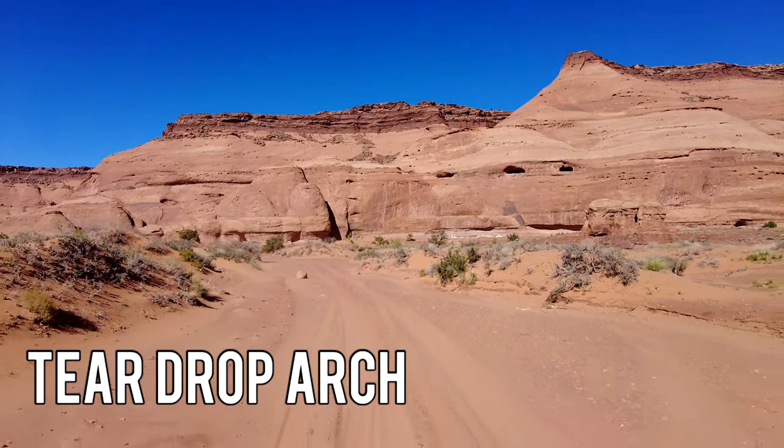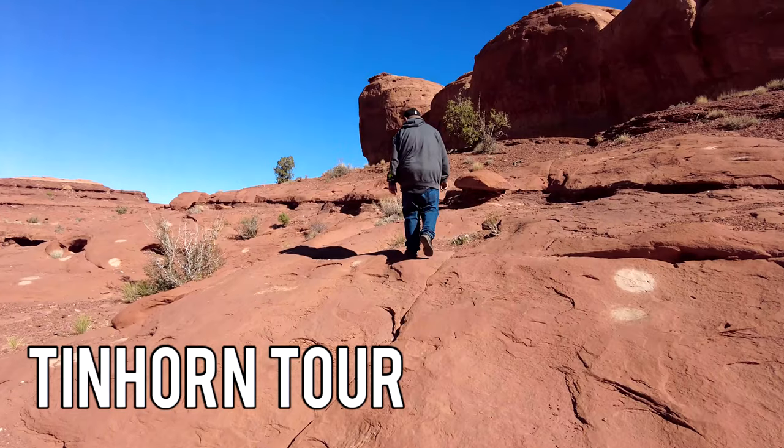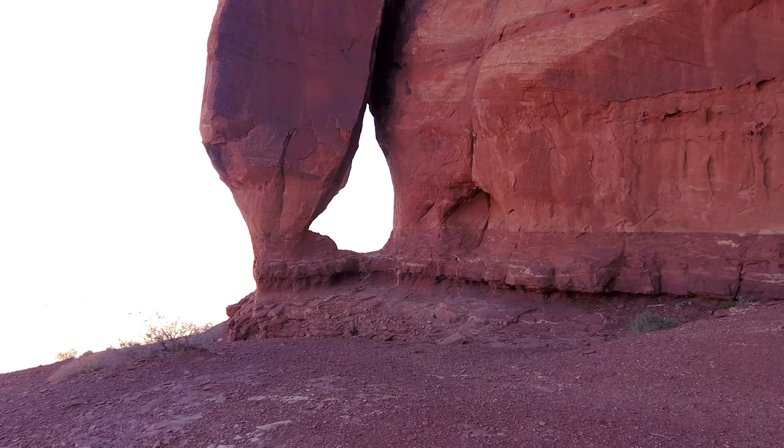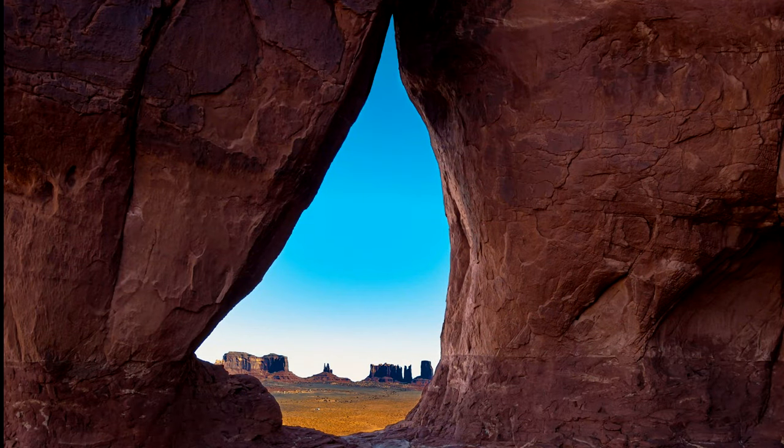Another place I recommend is the Teardrop Arch, which is on private property, so a private tour can take you up to the arch. You'll see this iconic photo in a lot of restaurants and hotel rooms — it's a view of Monument Valley through the arch. If you're into photography, it's definitely a great photo opportunity and something very unique in Monument Valley.